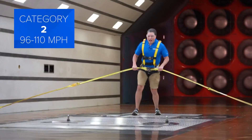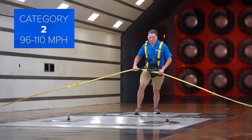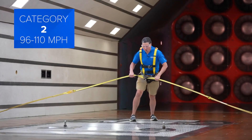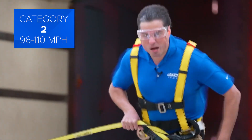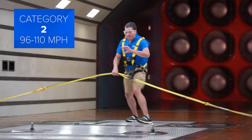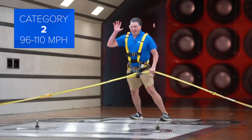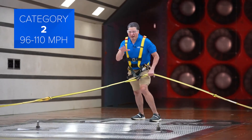Let's go category two. A category two hurricane has winds at 96 to 110 miles per hour. I can't walk forward on my own. Debris is thrown into windows. I can barely speak. It's an extremely dangerous situation to be outside.